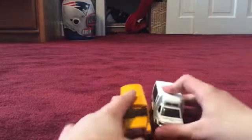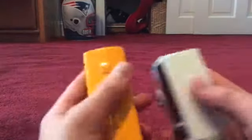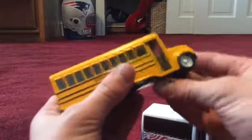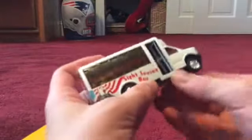They are both buses, which is obvious, and they both have these things on top of the roof. This one just has one and this one has two. They have different wheels, they both have doors that open — just use your fingers.